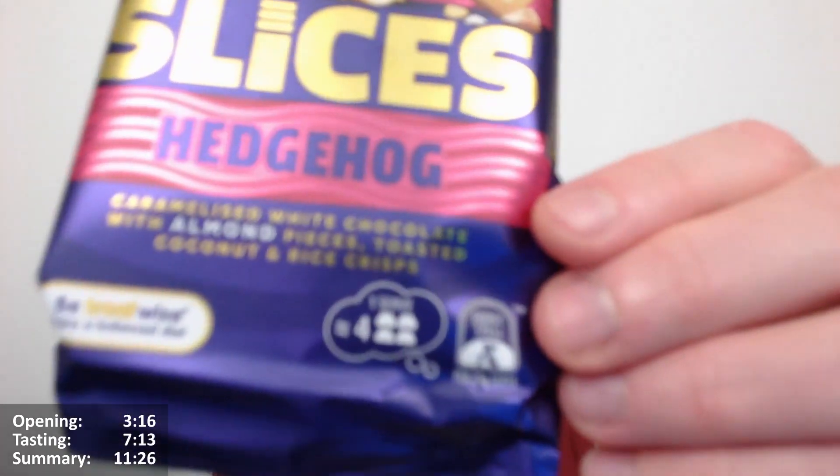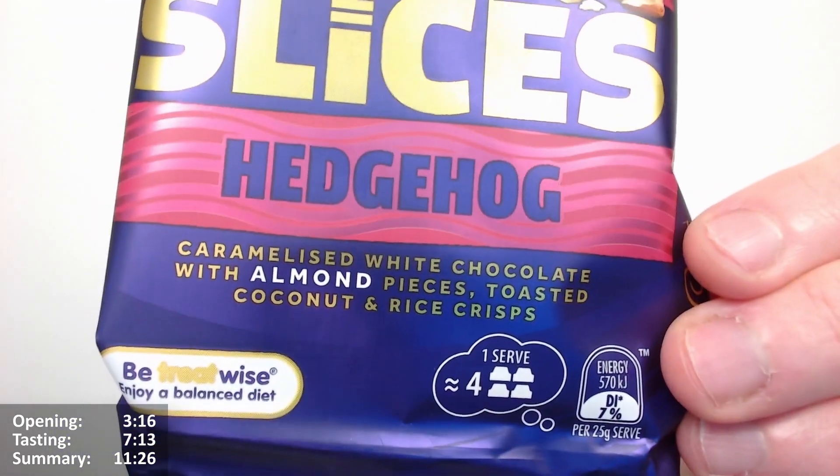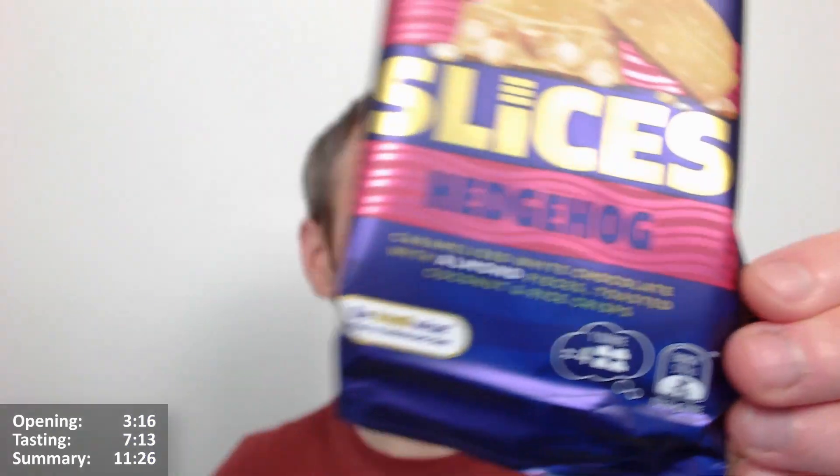Very excited for this one. Australian import this one is. So basically Caramilk with almond pieces, toasted coconut, and rice crisps. There we go. So toasted coconut — oh yeah.